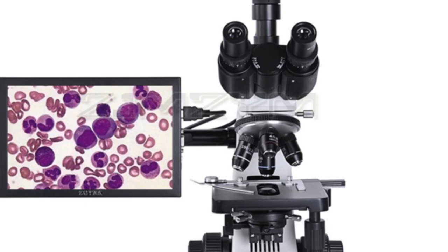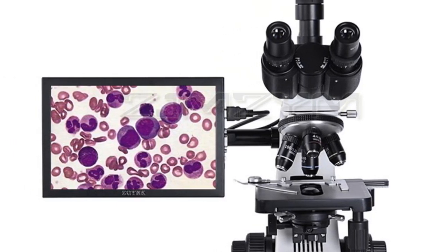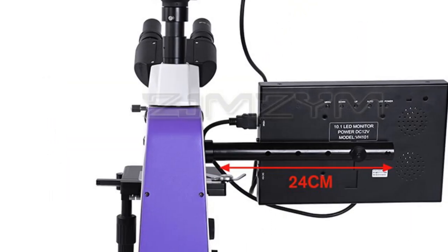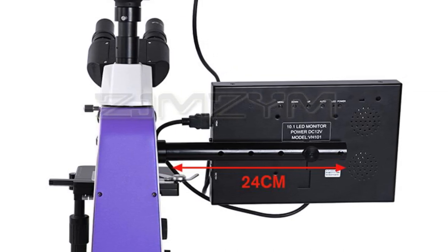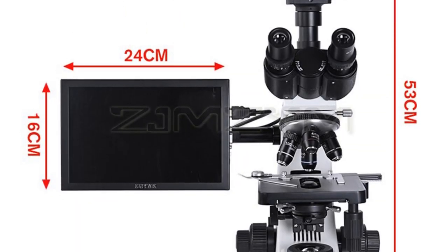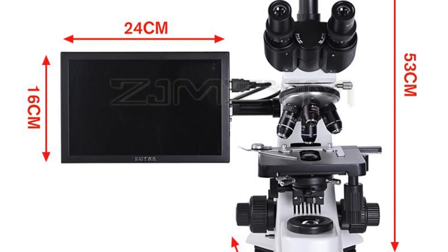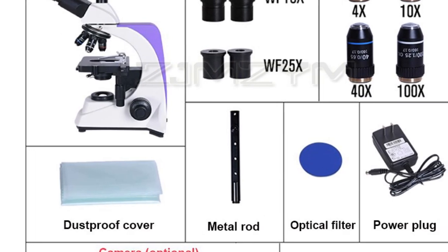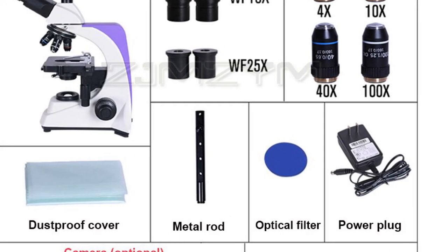These features enable easy capture and transfer of images and videos. Additionally, the 10-inch LED display provides a clear and convenient viewing experience. The Ozilang model, a reputable brand from mainland China, guarantees both quality and performance. It is certified, meeting international standards for safety and quality. Overall, the Professional Lab Biological Head Trinocular Microscope is an excellent choice for professionals and enthusiasts seeking precise and high-definition imaging capabilities. Its advanced features and reliable performance make it a valuable tool in the field of microscopy.